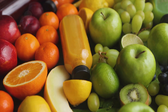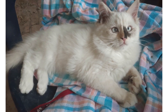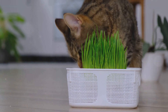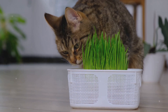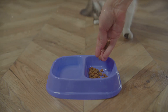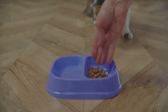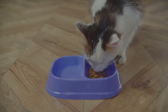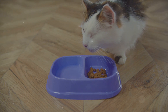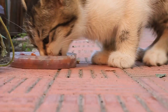Water-soluble vitamins include the B vitamins and vitamin C, which are essential for various bodily functions. Probiotics can support gut health, which can be compromised in cats with kidney issues, helping maintain a healthy gut flora crucial for digestion. Phosphorus binders can help control elevated phosphorus levels — a common issue in kidney disease — as high phosphorus levels can damage the kidneys further.